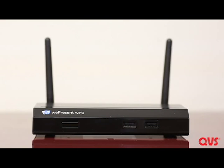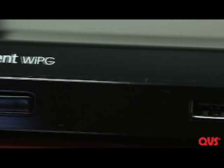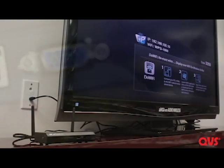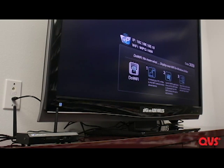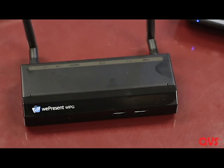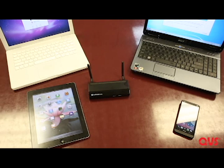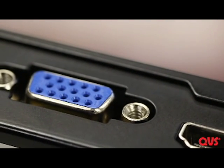This is a new addition to QVS's line of wireless presentation systems, the new VW-4PHS. This is the wireless solution for presentations up to full HD quality. The VW-4PHS allows you to give a wireless presentation from any Apple or Windows computer, tablet, or smartphone to any HDMI or VGA projector or display.